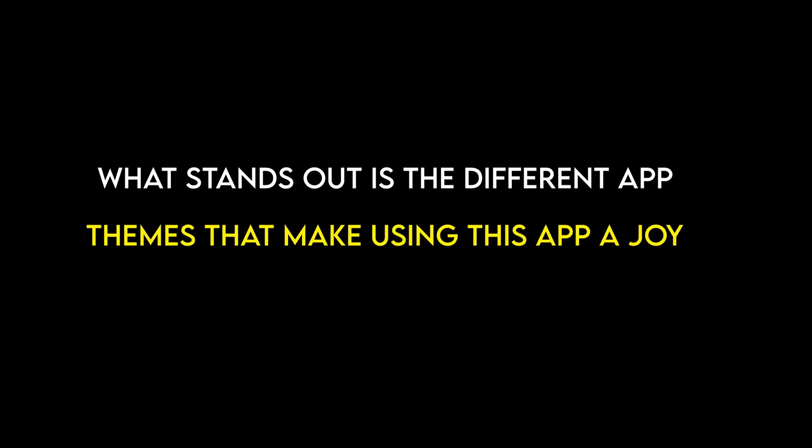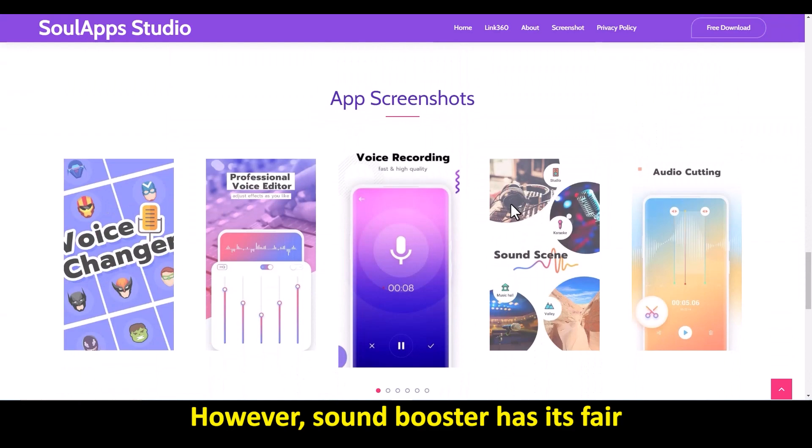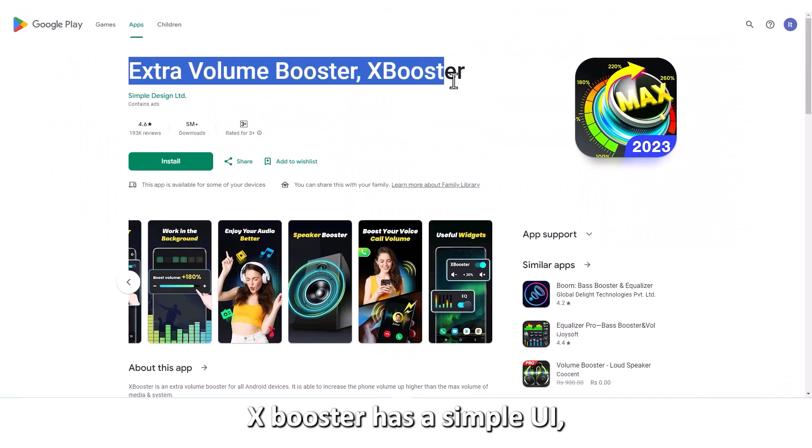What stands out is the different app themes that make using this app a joy. However, Sound Booster has its fair share of ads since this is a free app.